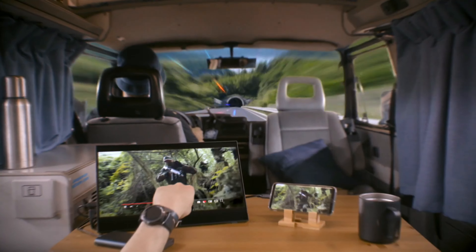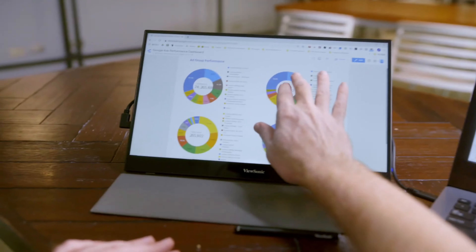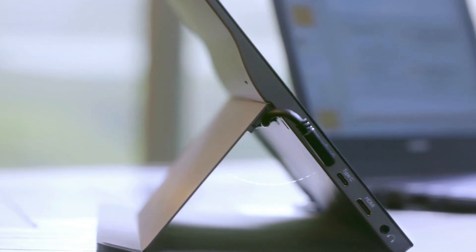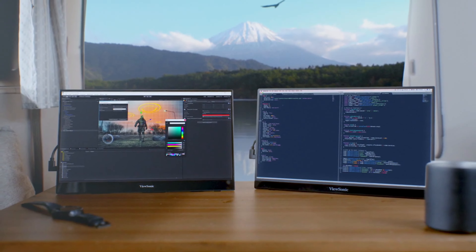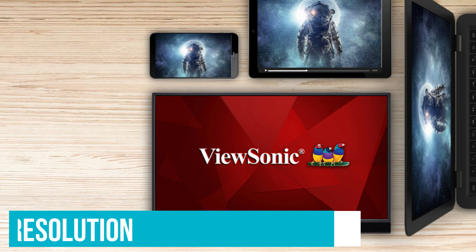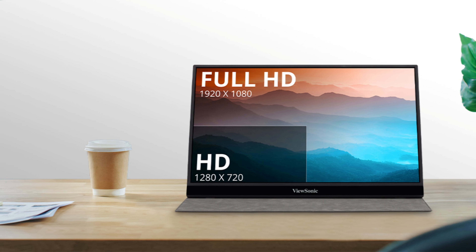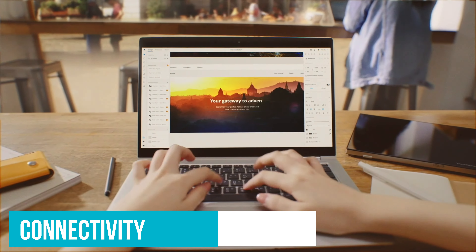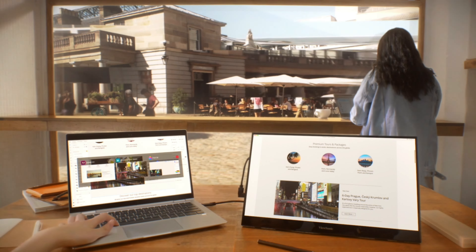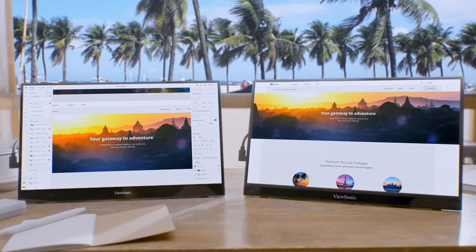Setting up in a new location is quick and easy. The built-in stand and durable screen cover add practicality – position the monitor in landscape mode for watching movies or portrait mode for reading documents, and the cover protects against scratches on the go. With 4K resolution, the clarity is incredible for watching movies in ultra-high definition or working on detailed design projects. The dual USB-C ports allow two-way power: you can power the monitor from your laptop or charge your laptop through the monitor using a power bank or adapter.